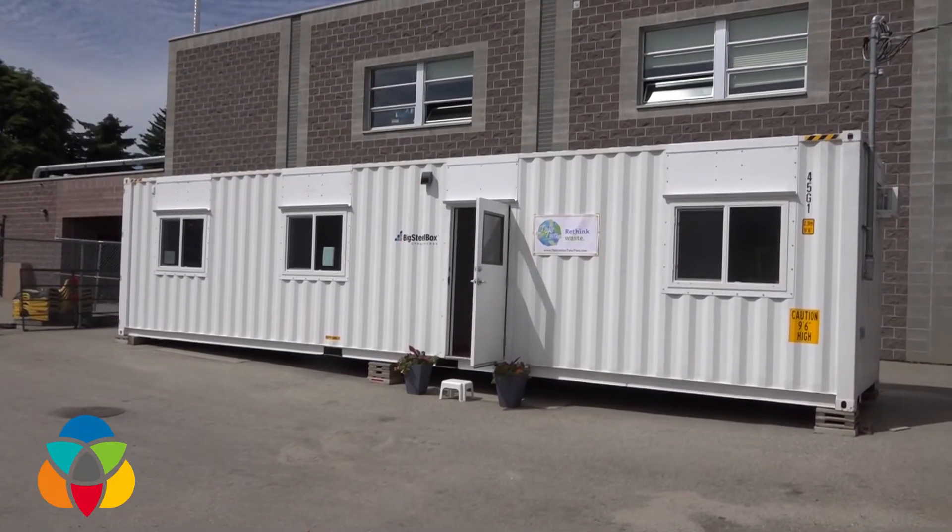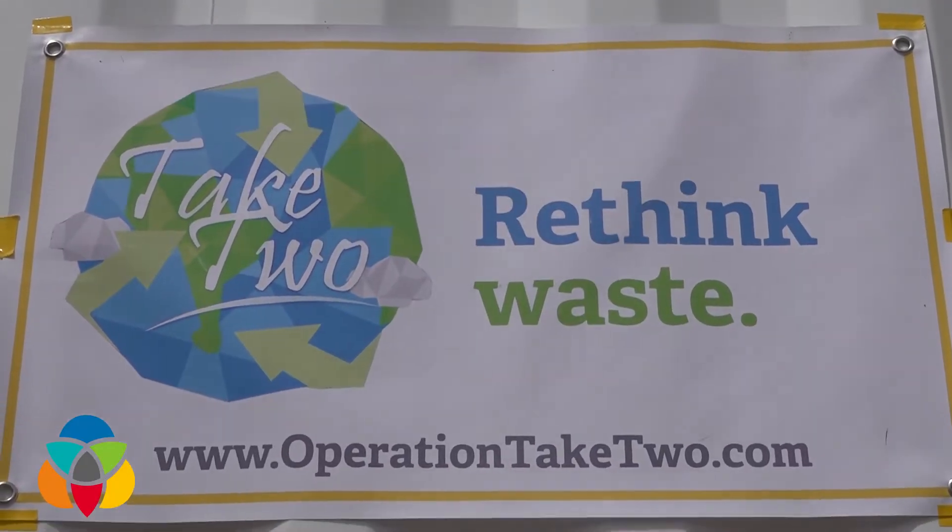We're joined by Kenesha Charles, an RSS student and one of the people who came up with the idea of what is now coming to fruition behind us.